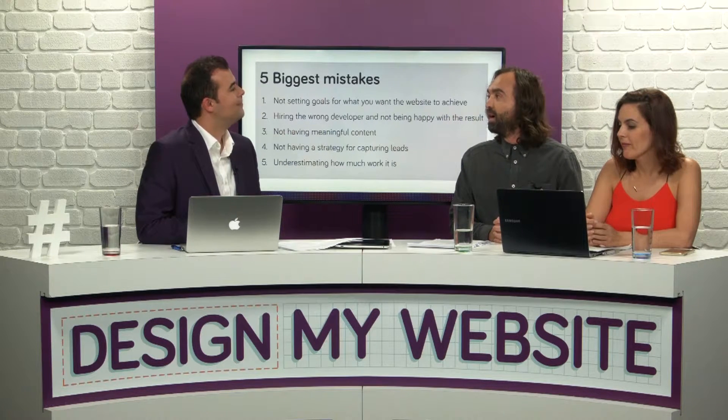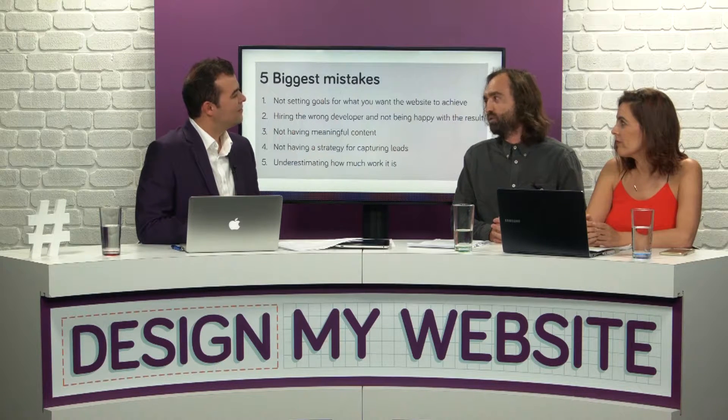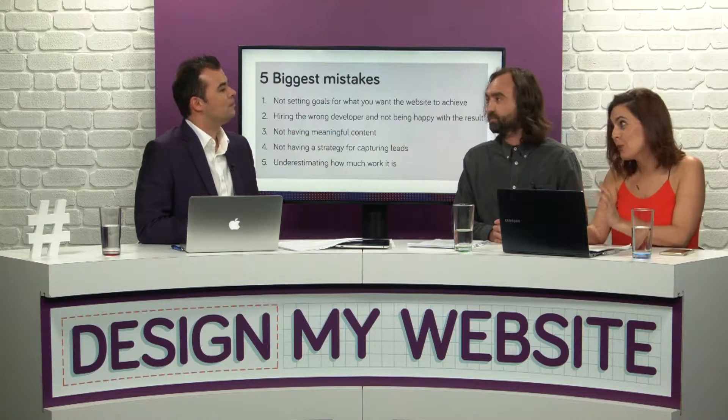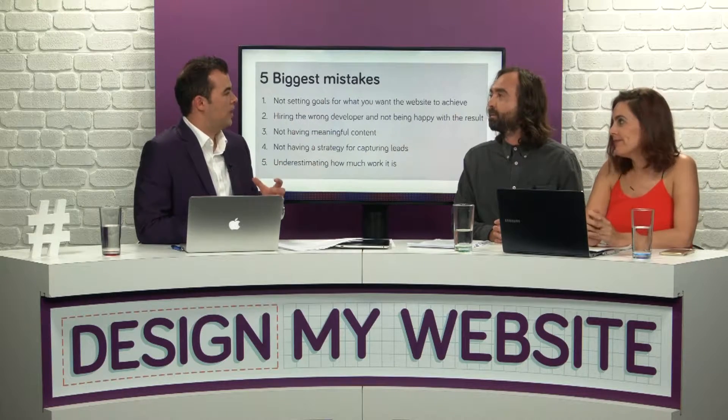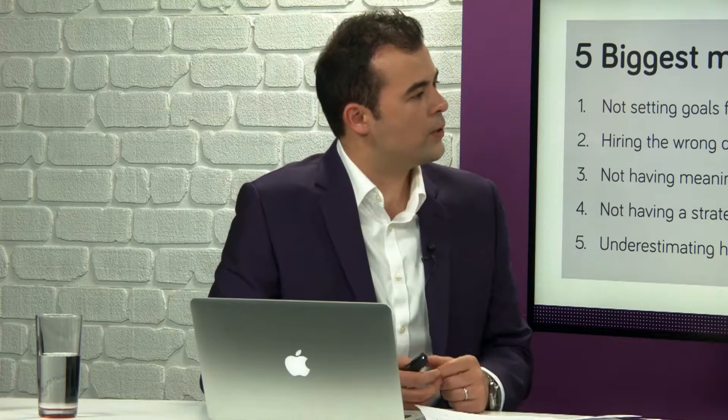The second mistake is hiring the wrong web developer. We get a lot of people that come to us having had a frustrating experience with a developer that hasn't quite understood what they need. They've either got a finished product they didn't want, or not a finished result at all, or the expectations weren't quite a match. So finding the right website developer — which is what we're going to talk about in detail shortly — is a great point.